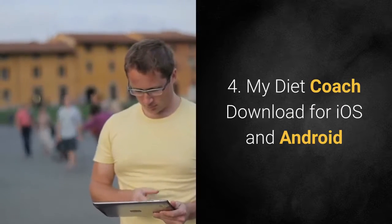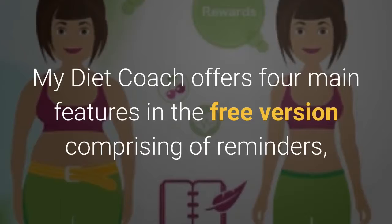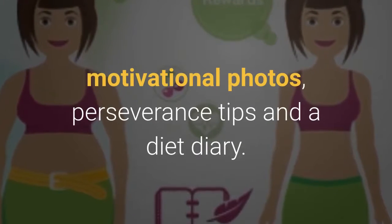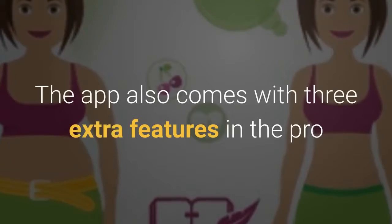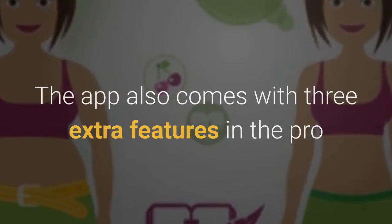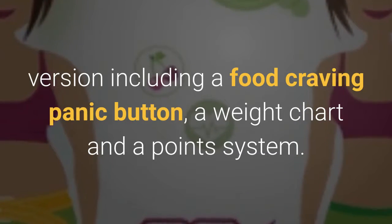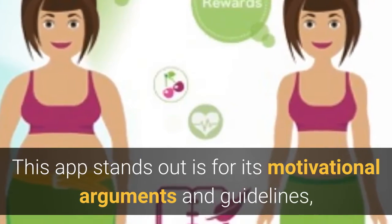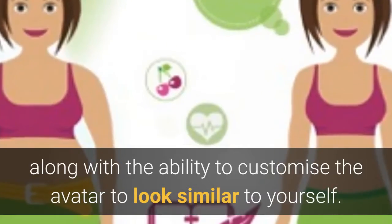MyDietCoach — download for iOS and Android. MyDietCoach offers four main features in the free version comprising of reminders, motivational photos, perseverance tips and a diet diary. The app also comes with three extra features in the pro version including a food craving panic button, a weight chart and a point system. This app stands out for its motivational arguments and guidelines, along with the ability to customize the avatar to look similar to yourself.